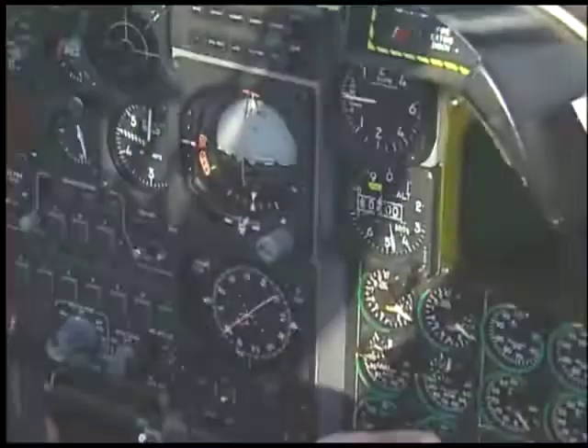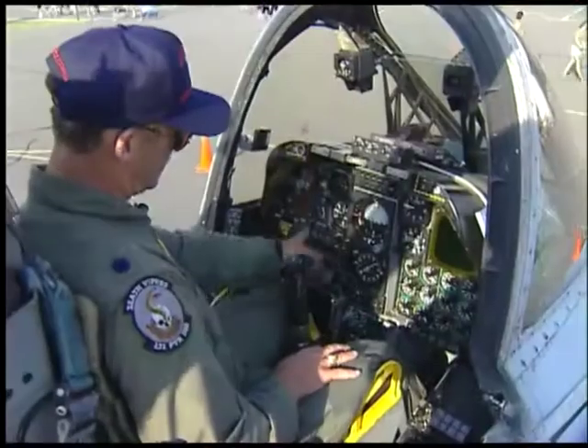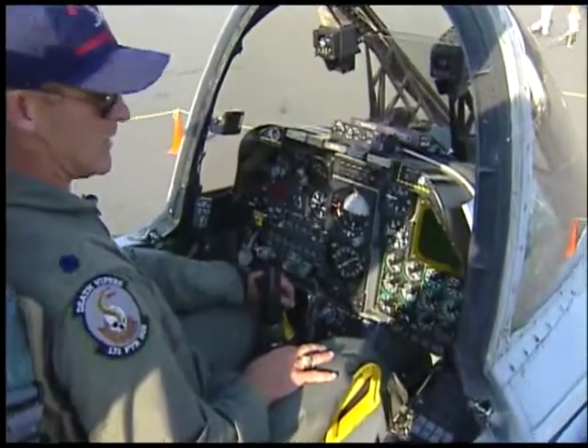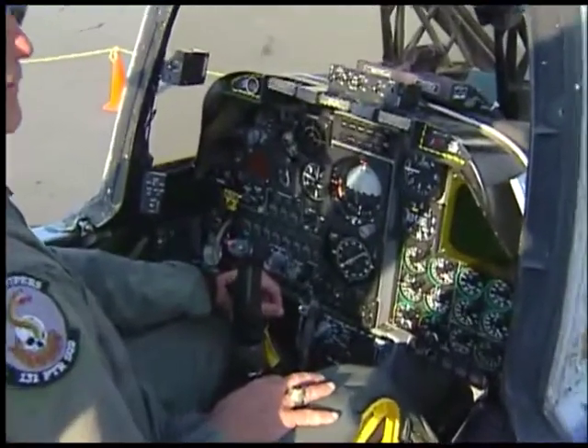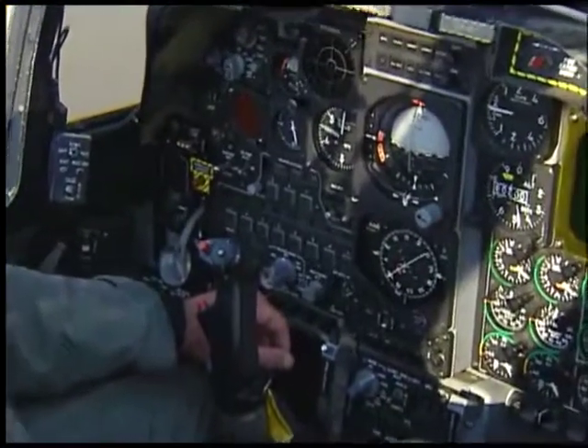Back in the office, standard engine instruments over here — two engines, two sets of everything. And this is the weapon system: 11 pylon stations, which means we can carry up to 16,000 pounds of ordnance on the A-10.